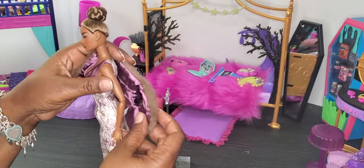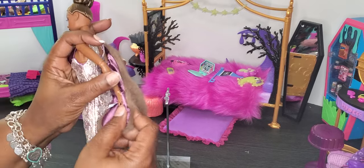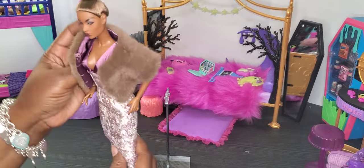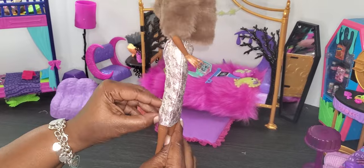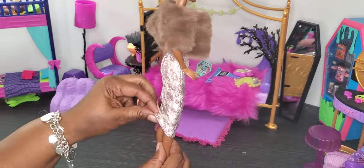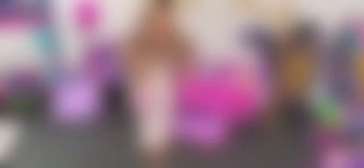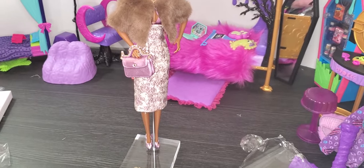Let's get Azalea dressed and put on some of her items so I can show you what she looks like all put together. Baby Azalea is absolutely beautiful. To sit them on their stands, it just goes right over the dress — like so. Lady Azalea has this tight dress on so you have to pay attention to what you're doing. Then she just stands on the stand.